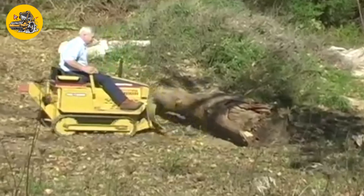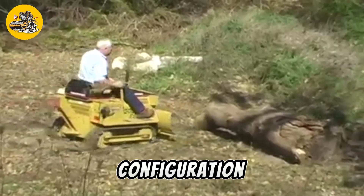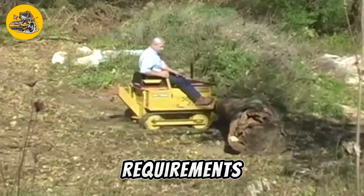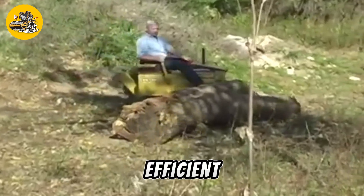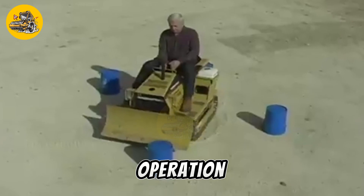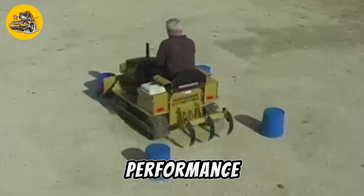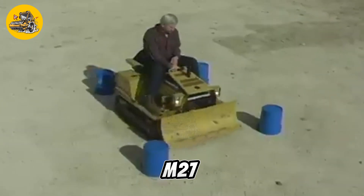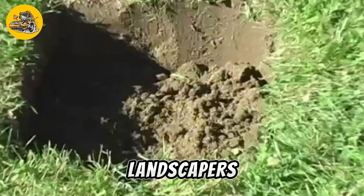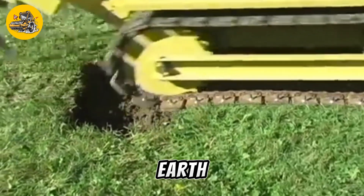The Mini Loader offers similar functionality but with a wheeled configuration, providing versatility for different job site requirements. Both machines are powered by efficient engines and feature ergonomic controls for ease of operation. With their compact size and impressive performance, the Traco Mini Dozer M27 and Mini Loader are popular choices among contractors, landscapers, and rental companies seeking reliable equipment for small-scale earth-moving projects.